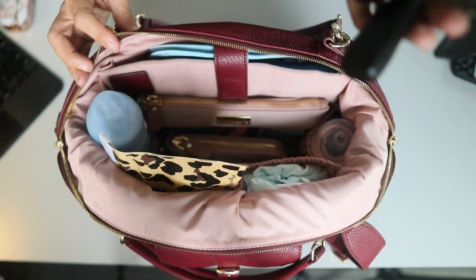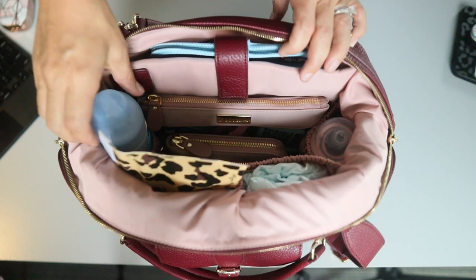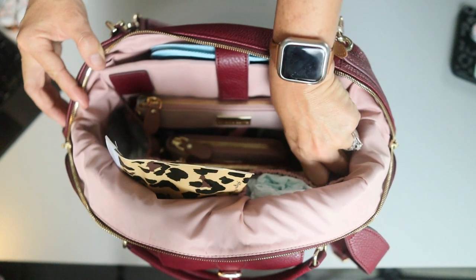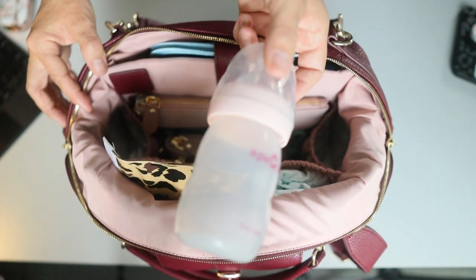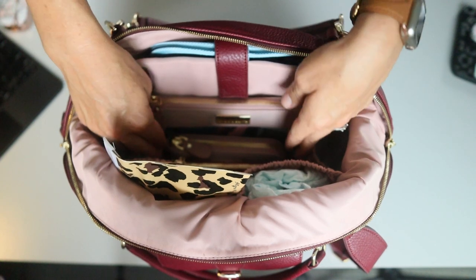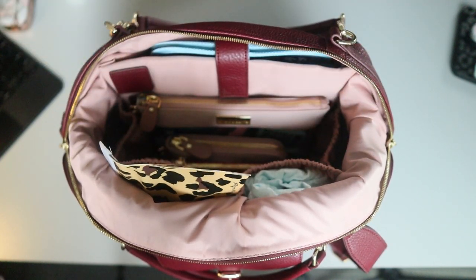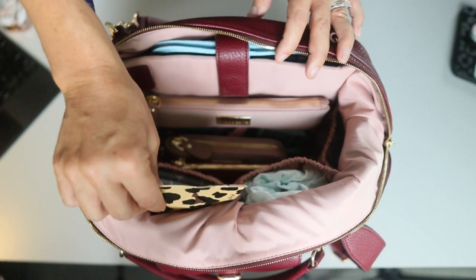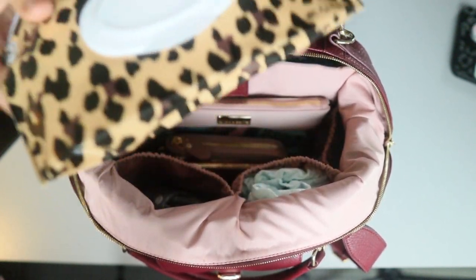Over here in this side insulated bottle pocket I have a Pura stainless bottle, and over here I have a baby bottle. I'm kind of packing up here envisioning the way that I used to pack a bag when I had a very small baby and a toddler. My children are five and three, so we're a little past that stage, but packing for a toddler and a baby is one of the most relatable ways to pack because it captures everything that a lot of moms need.